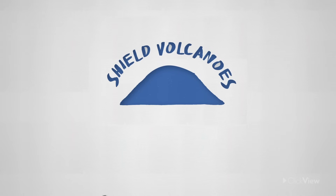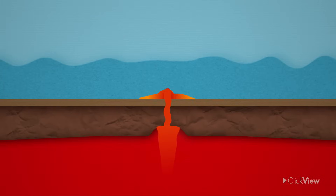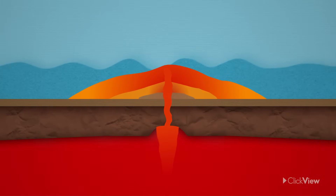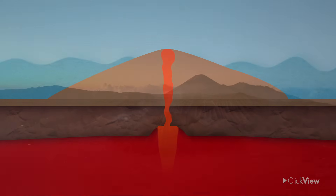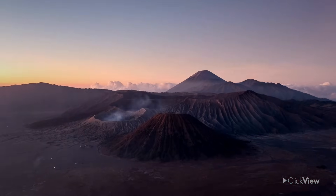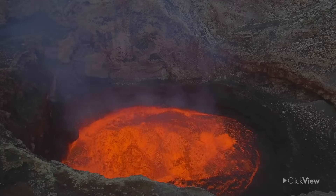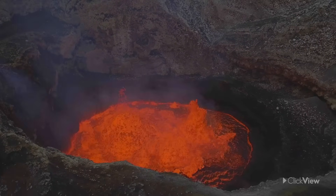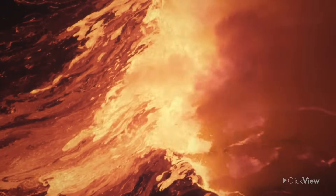Shield volcanoes, on the other hand, are usually found on constructive plate margins or at hot spots. They have gentle sloping sides caused by runny lava flowing quicker and covering longer distances before it solidifies. They usually erupt less violently as compared to composite volcanoes. Volcanoes reflect the movements of Earth's major tectonic plates and are signs of activity occurring under the Earth's surface. This gives us evidence that the Earth is not just a static and rigid rock, but one full of dynamic and powerful forces.